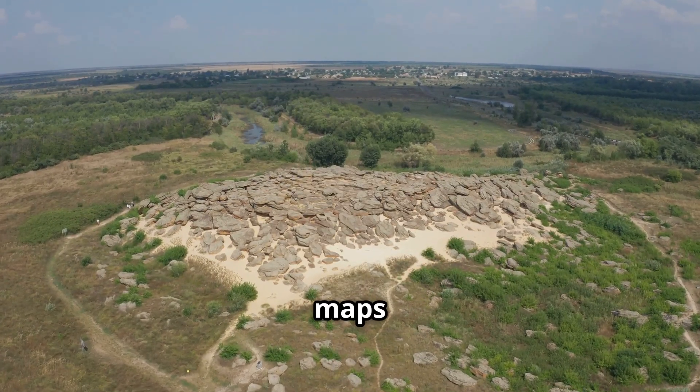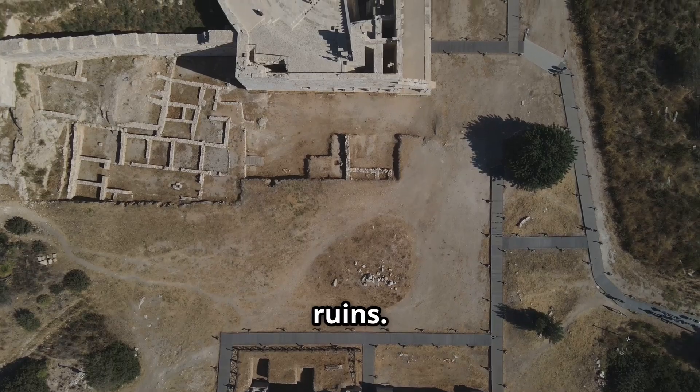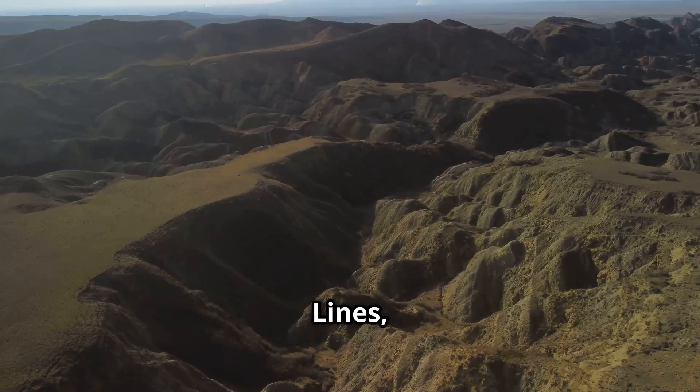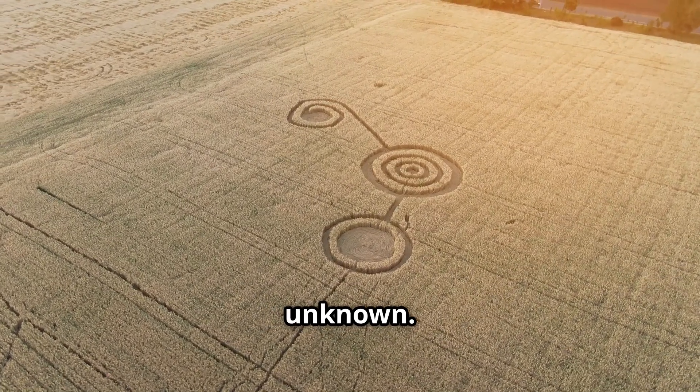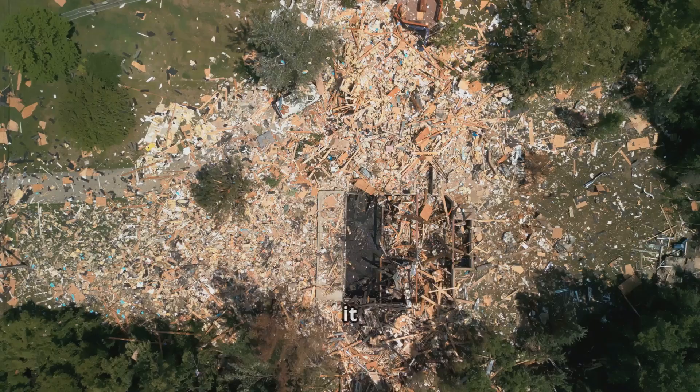In archaeology, drones create detailed 3D maps of ancient sites, uncover hidden structures, and keep an eye on historical ruins. In 2024, drones mapped the Nazca lines, revealing new patterns that were previously unknown. They're even helping monitor the Colosseum's structural integrity.